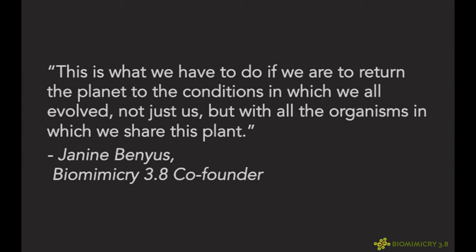This is what we have to do if we are to return this planet to the conditions in which we all evolved — not just us, but all the organisms with which we share the planet. We have to recoup the CO2 that we've emitted over the last 200 years and return this planet to the conditions that shaped who we are as a species. That's biomimicry's next frontier.